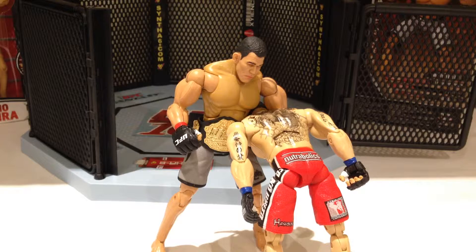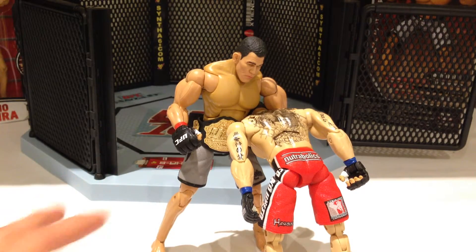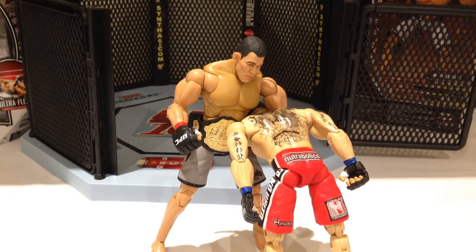Overall, not an amazing figure. If you're a big fan of Minotauro Nogueira then I'd say pick him up, otherwise definitely give this guy a miss. Even if you are a fan, unless you're a hardcore fan who loved him in Pride and then loved him in UFC, you really don't need to get this guy. You're probably better off saving your money and trying to find the Pride edition, which I think is just an amazingly awesome figure, which I will review hopefully after Nogueira submits or knocks out Stefan Struff at UFC 190 this weekend.